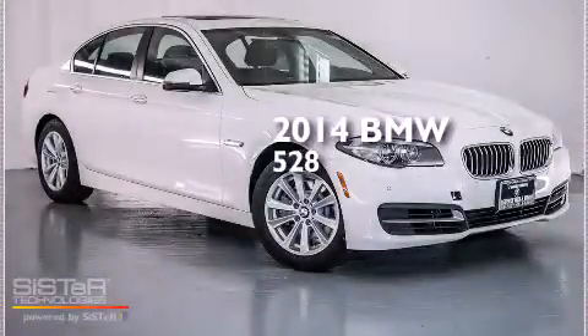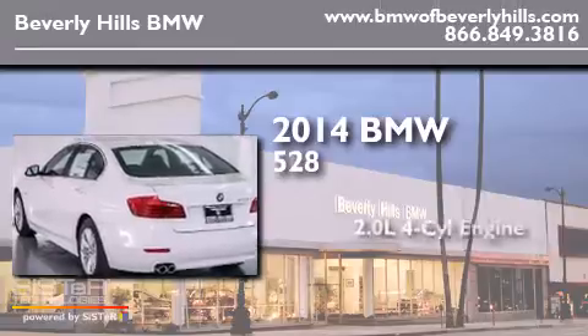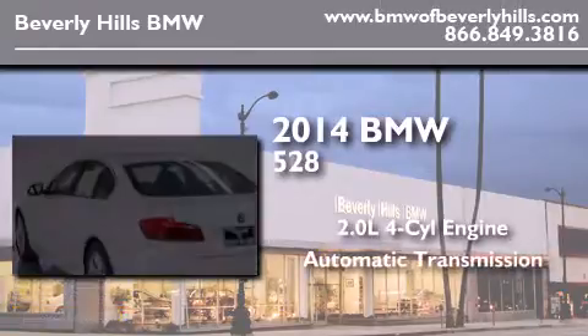This is a brand new 2014 BMW 528. It has a 2.0 liter 4-cylinder engine and an automatic transmission.